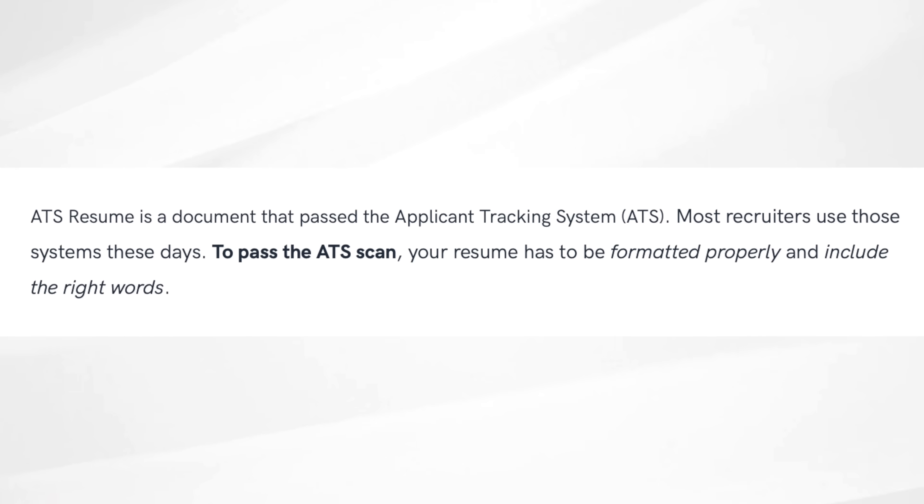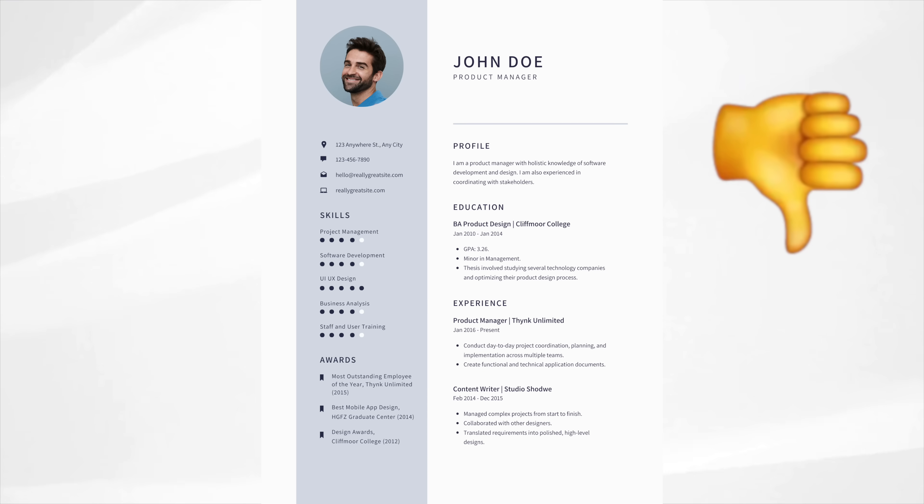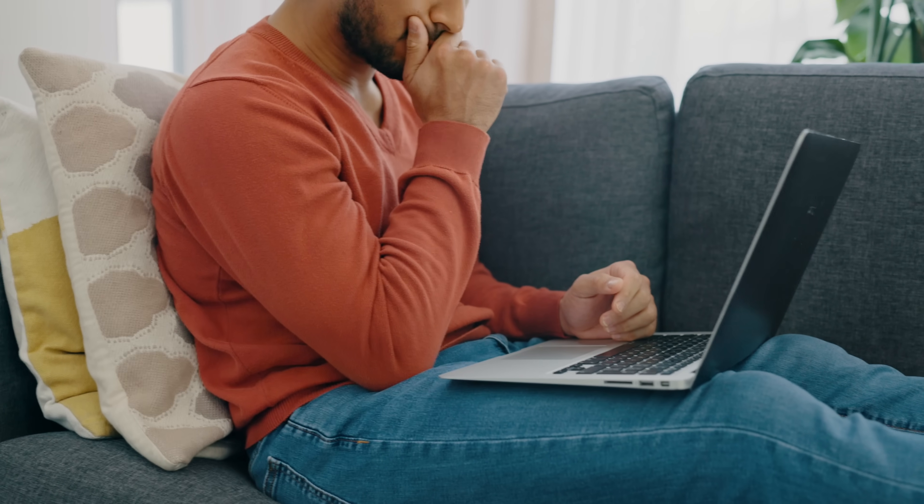Recruiters don't care about how visually appealing your resume is — they only care about the content. If you want more detail on this, you can check out the Get the Call bundle I created in the link below. It explains the entire process to make sure you start getting responses to your resume, and also includes a resume template I still use today, plus a cover letter template to give you an edge over other applicants — so you're not wasting applications or your time.